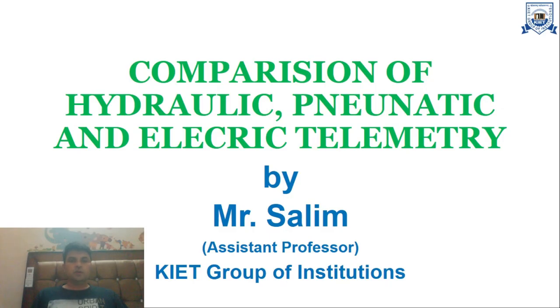Good morning. I am Salim, assistant professor in the Electronics and Instrumentation Department, presenting a comparison of hydraulic, pneumatic, and electrical telemetry systems.